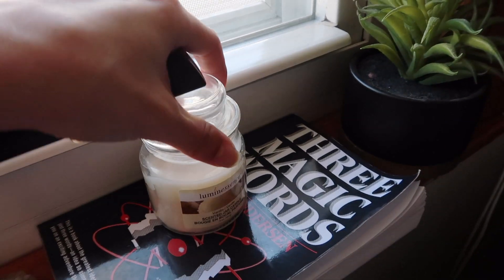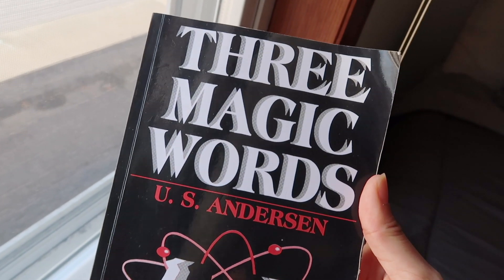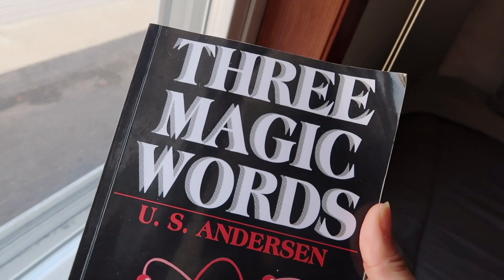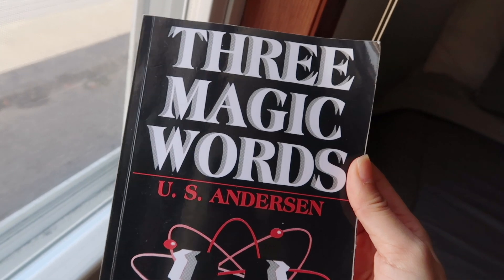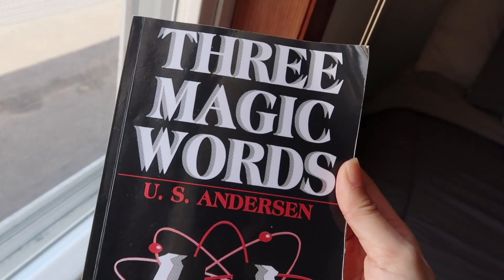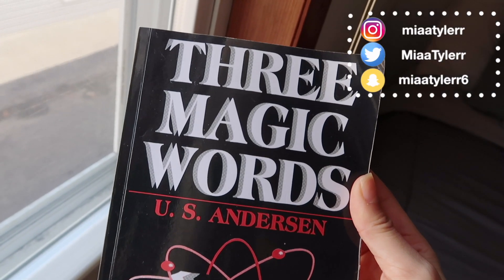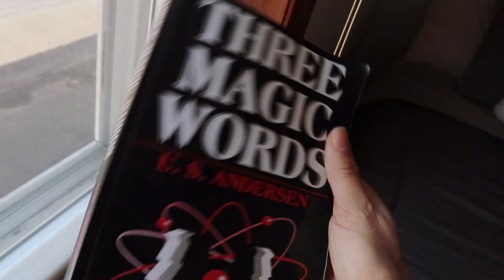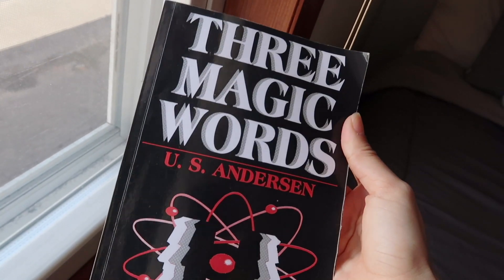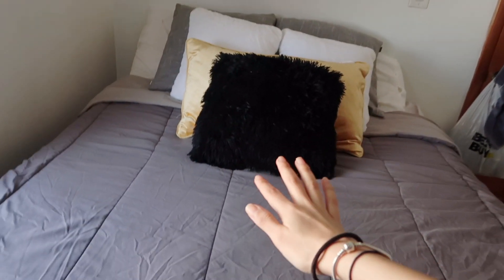On my window ledge I don't have much. This is a little Eiffel Tower souvenir my mother-in-law brought back for me when she went to Paris. I keep my remote here, an extra candle, and this is the book I've been reading. If you found me on Instagram you know I often post pictures of the pages I'm reading for you guys to read as well. If you're looking for a new book good for spiritual enlightenment, this is a great one. And then here I have another little fake succulent.